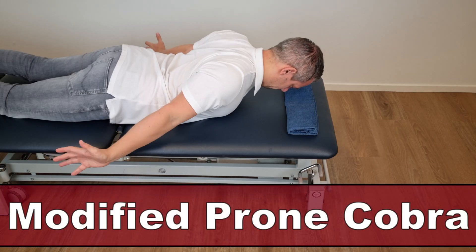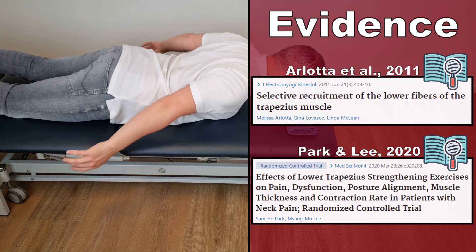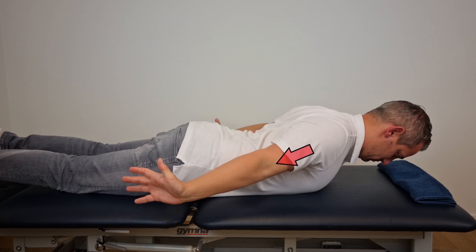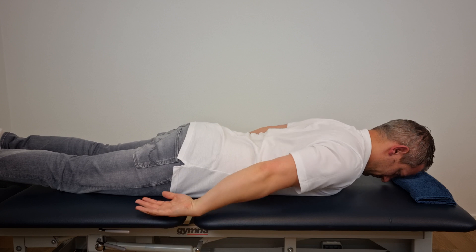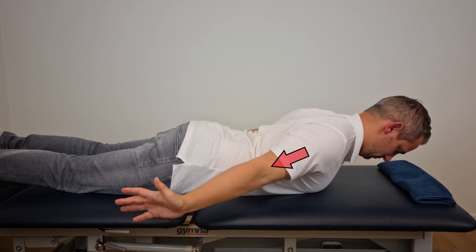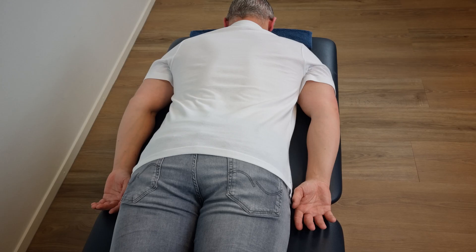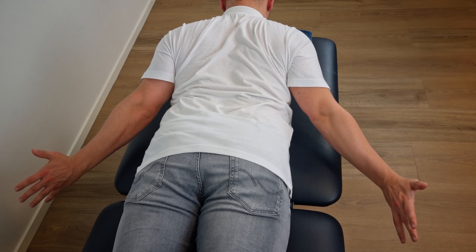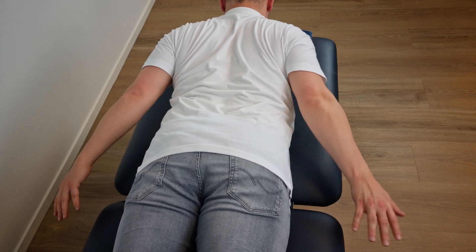Another exercise for targeting the lower trapezius is the modified prone cobra exercise. This exercise was described by Arlotta et al in 2011 and by Park and Lee in 2020. To perform this exercise, lay in a prone position with your arms by your side and fingers pointing towards your toes. Then move into a trunk extension raising your chest approximately 10 centimeters or 4 inches off the surface. From this position, with your palms turned out and thumbs pointing up towards the ceiling, pull your shoulder blades back and push them down as if your fingertips are reaching your feet. Hold this final position for 10 seconds and repeat 10 times. The modified prone cobra elicits the least amount of concurrent upper trapezius activity, encouraging better isolation of the lower trapezius, and is considered the best exercise for selective lower trapezius strengthening according to Arlotta et al in 2011.